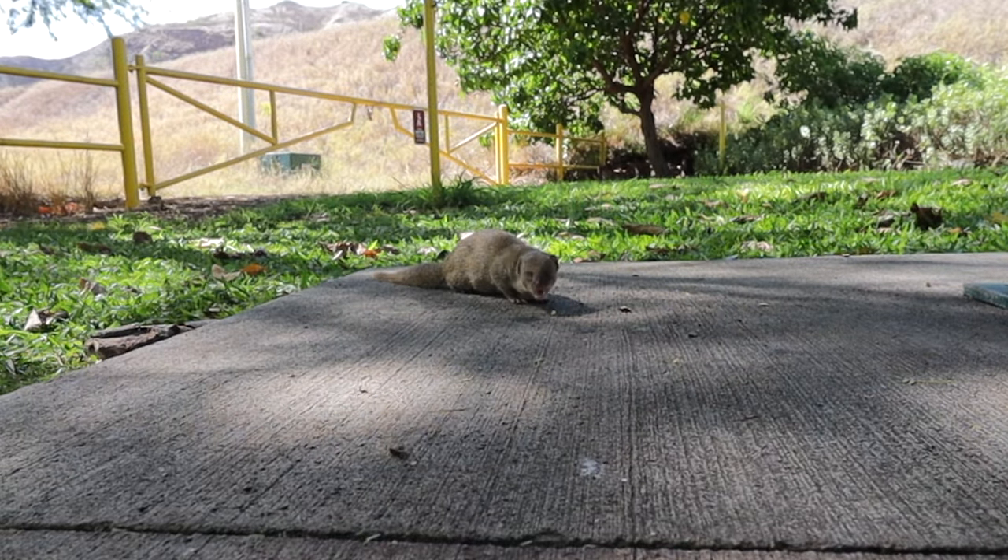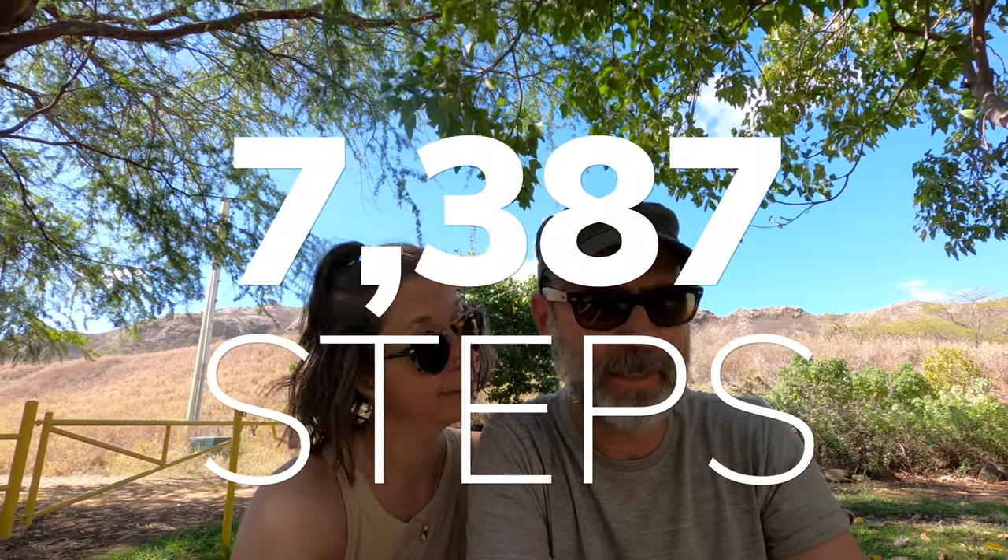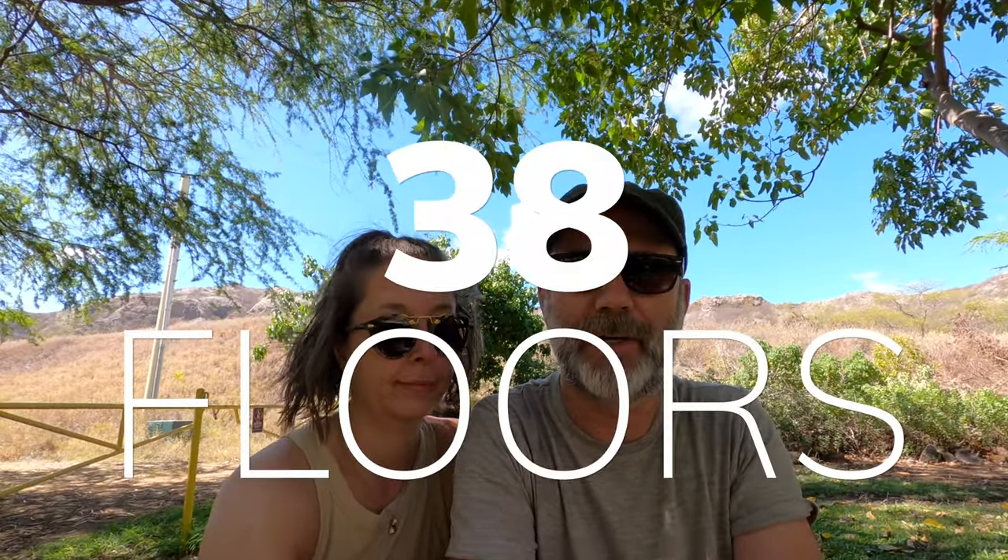We wanted to check our health app to see how many steps we did. For this hike: 7,387 steps, and we went up 38 floors — so that's quite a ways up.